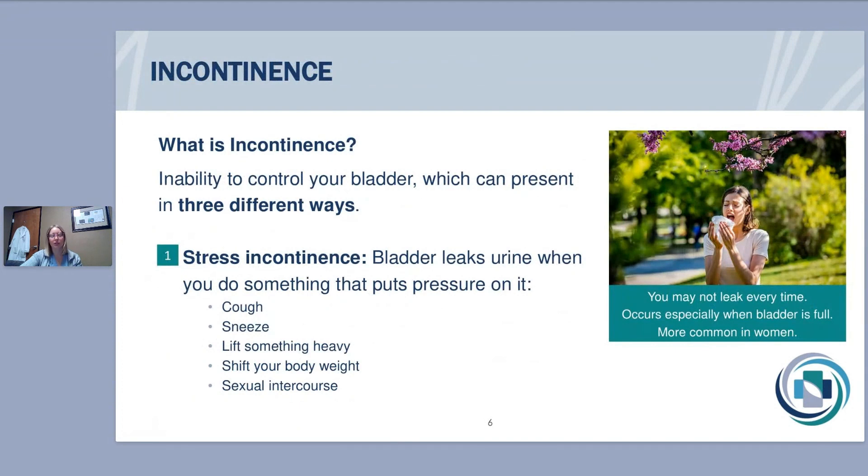Incontinence can occur with or without overactive bladder. A lot of times people have both problems, but they can also happen separately. Incontinence is the inability to control your bladder and the leakage of urine. The first type is stress incontinence — not emotional stress, but physical stress on your bladder. Your bladder leaks when you put physical stress on it, such as coughing, sneezing, laughing hard, lifting something heavy, jumping on a trampoline, standing up, shifting your body weight, or sometimes even intercourse.